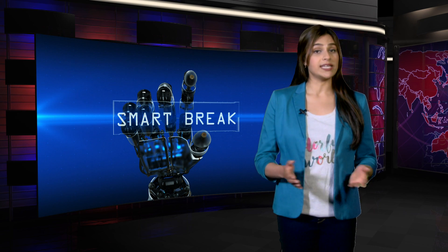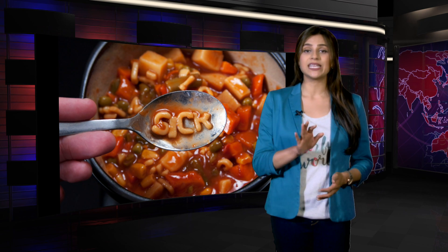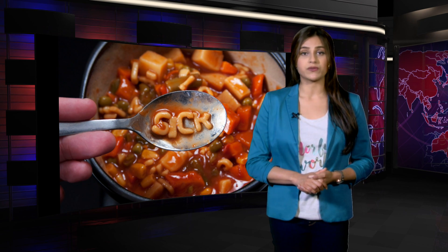Hi guys, welcome to another one of your smart pricks. One of the most commonplace causes of any disease is mishandling of food items. A mother of three from California was paralyzed in the hospital with botulism after eating contaminated nacho cheese sauce.